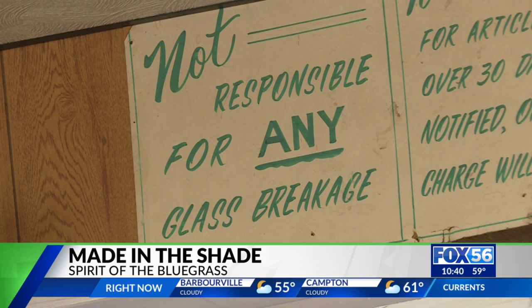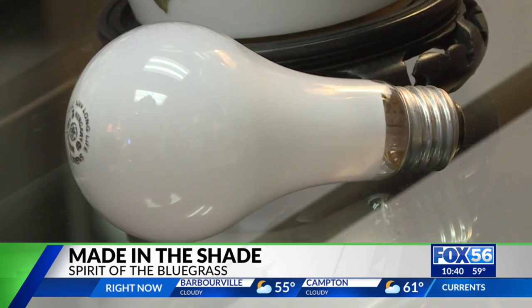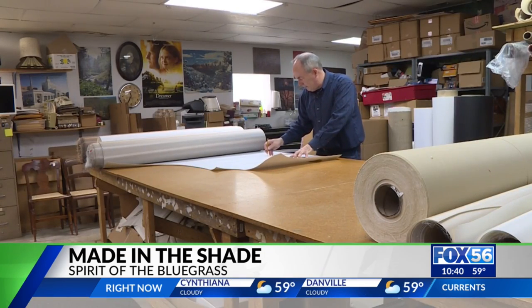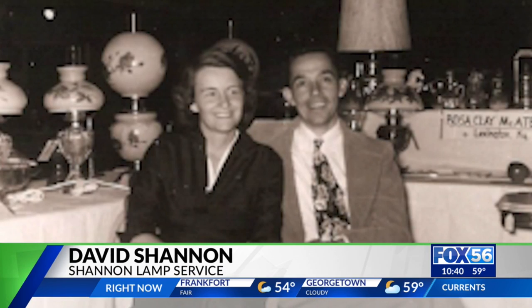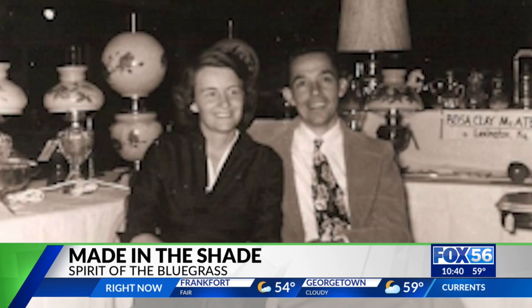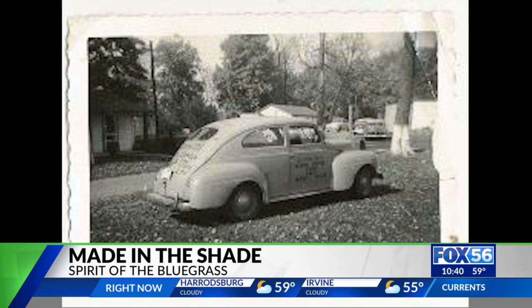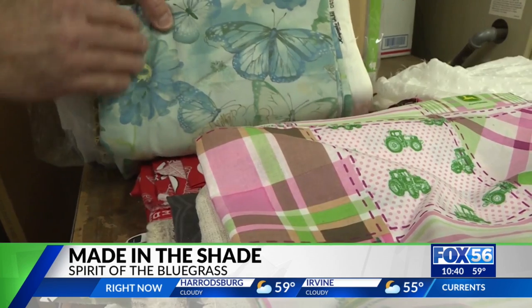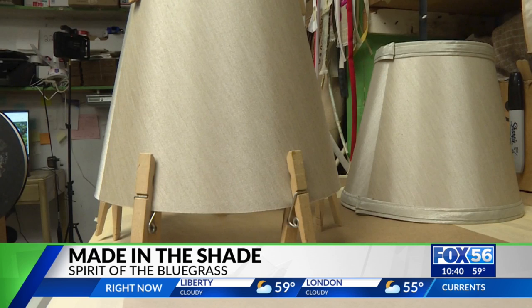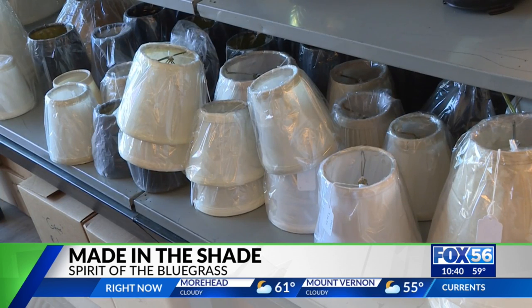In 1972, David's dad had an idea — a light bulb went off — and he decided to start making his own lampshades. My mother thought he had lost his mind. He made a couple of appointments and they drove to Chicago, Illinois and brought back a van load of fabrics and trim, and started making lampshades with absolutely no idea of what they were doing. But they learned, and custom shades make up the biggest part of their business.